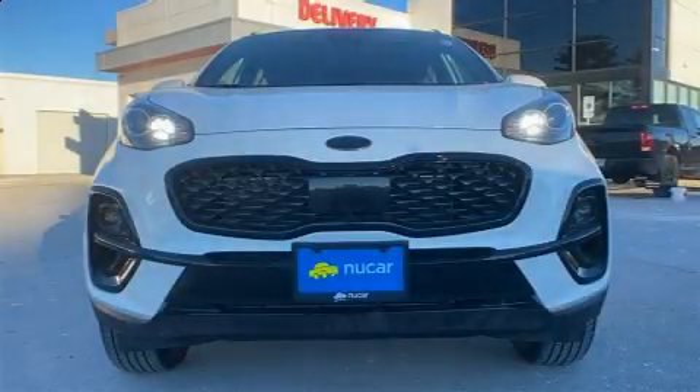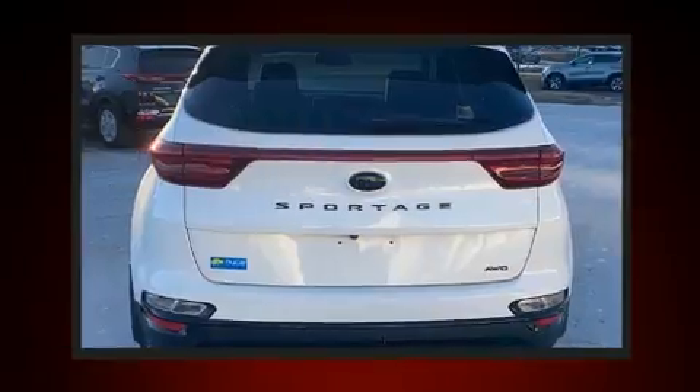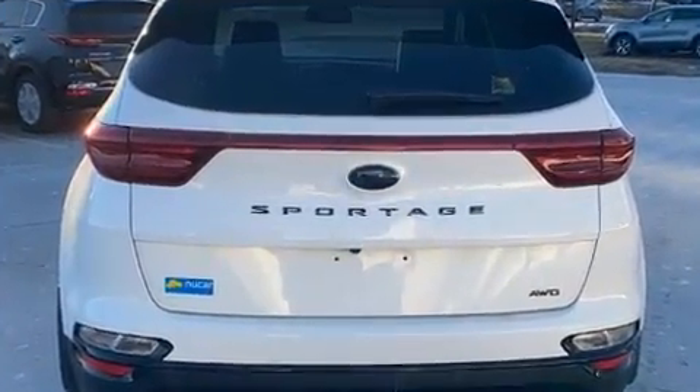Treat yourself to a test drive in the 2021 Kia Sportage. Under the hood you'll find a four-cylinder engine with more than 170 horsepower, providing a smooth and predictable driving experience. This model accommodates five passengers comfortably.